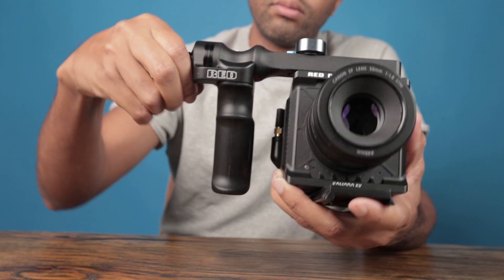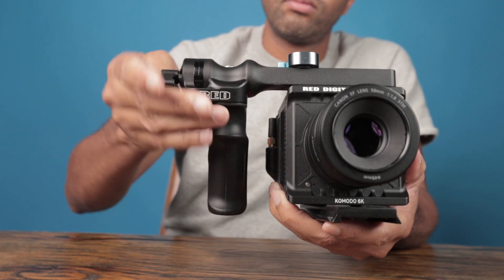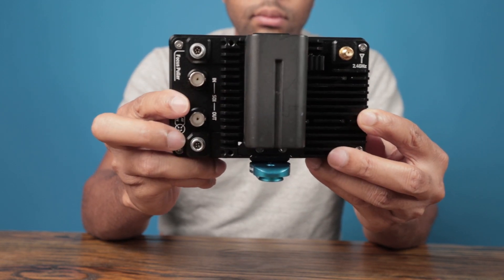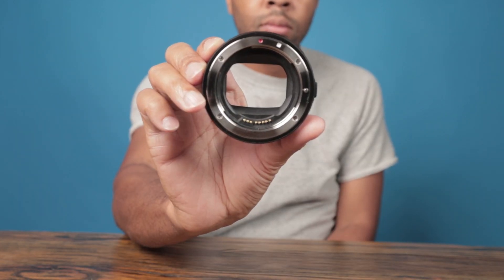There are now accessories galore. When this first came out at the end of 2020, accessories were a lot harder to come by. You get an RF-to-EF mount adapter directly in the box, so if you already have EF lenses, you're able to get into the game really quickly.